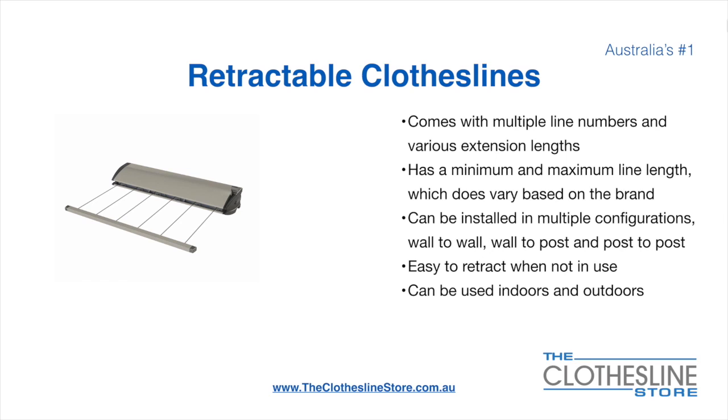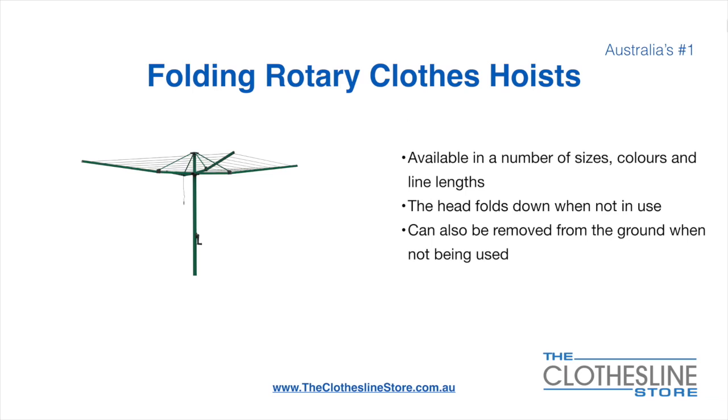They are very easy to retract when not in use and can be used indoors and outdoors. Folding rotary head clothesline hoists are available in a number of sizes, colours and line lengths. The head folds down when not in use and they also can be removed from the ground when not being used.